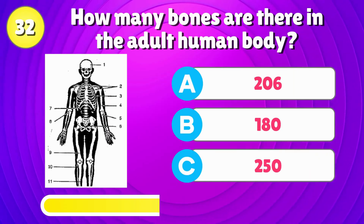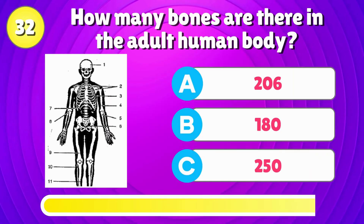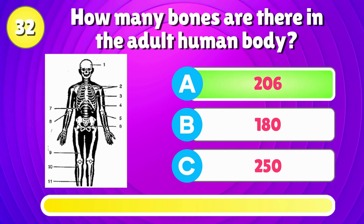How many bones are there in the adult human body? That's correct, it's 206.